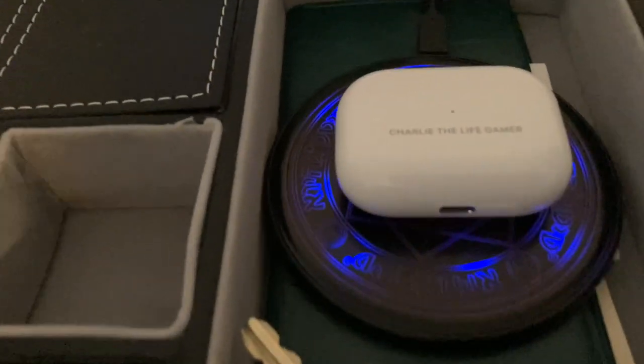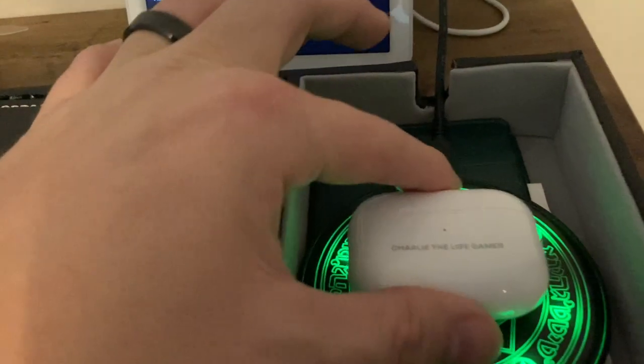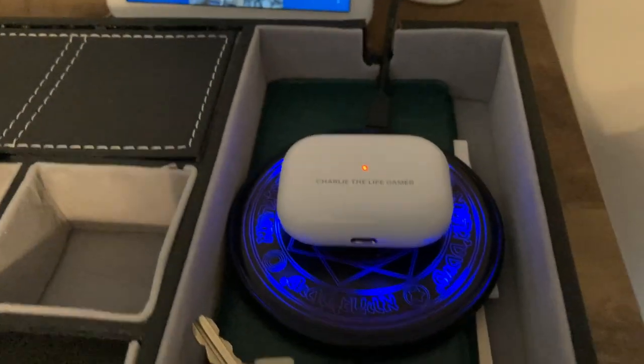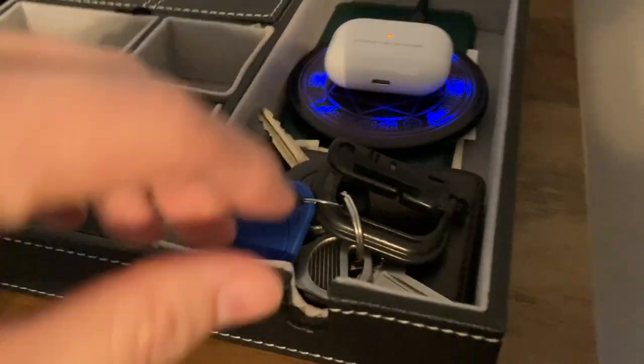Through the day, I can throw my AirPods on it — you can see it does charge. It does charge the AirPods, and it does charge my phone, though if you have a thick phone case, it definitely won't work.